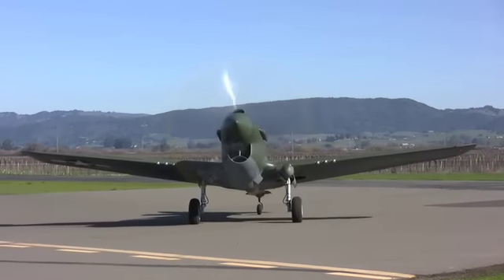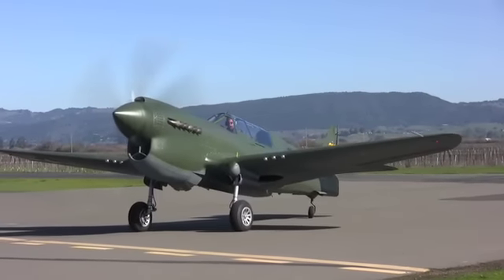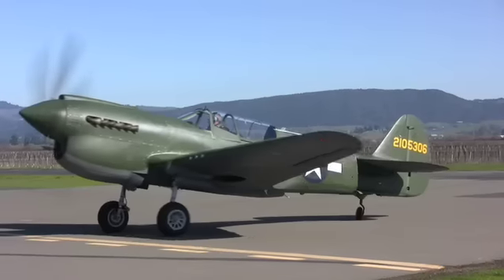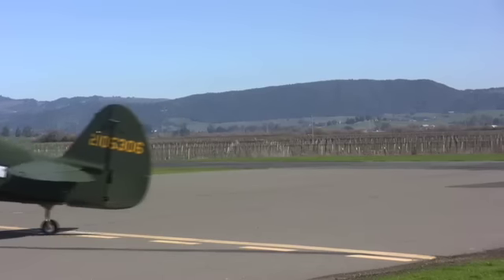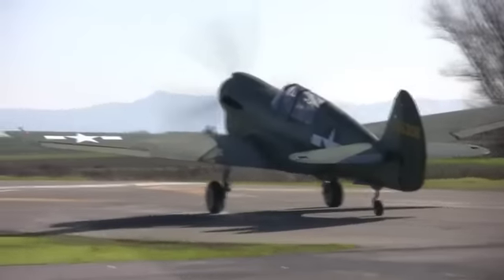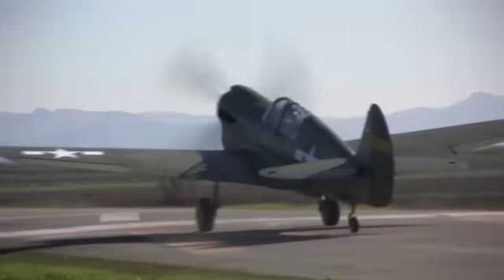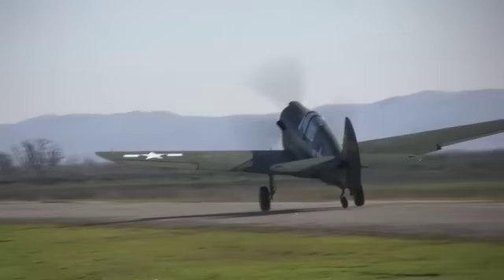It lay there until 1973, where it was recovered by a man by the name of Ian Whitney in Australia, who saved the airplane. It went through a couple of different owners and ended up in my hands in 2000, when we started rebuilding the entire airplane to what we see today.